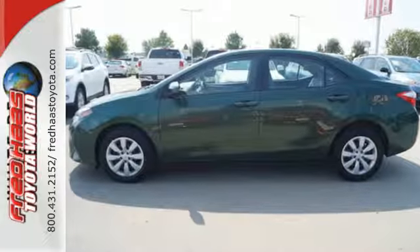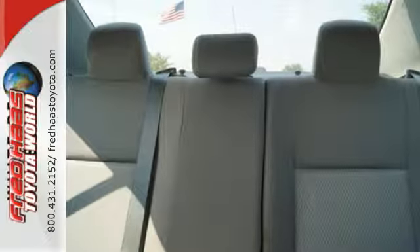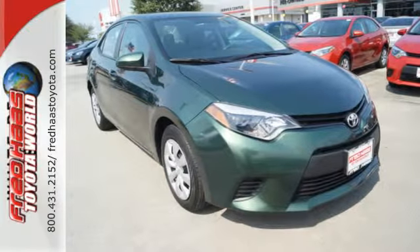You'll also love the reassurance Toyota's Star Safety System provides, which includes anti-lock brakes, stability and traction control, and eight standard airbags. Award-winning and top-rated, this Corolla is ready for you and yours. Check it out today.